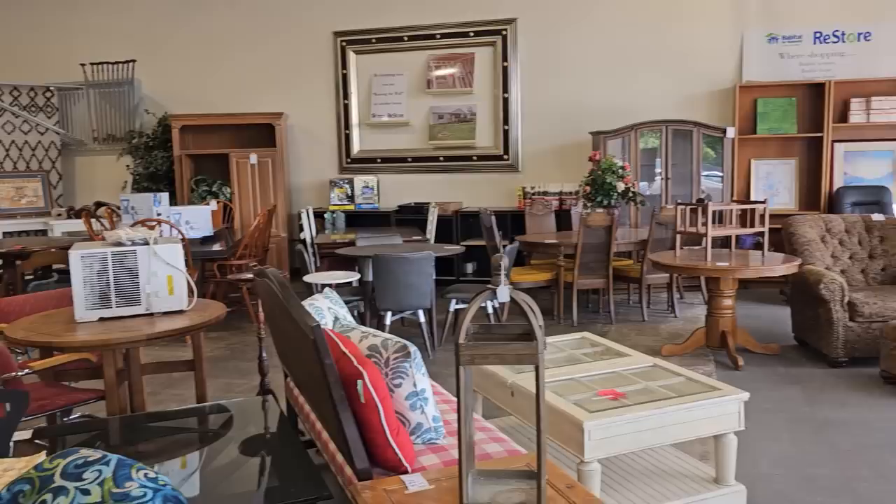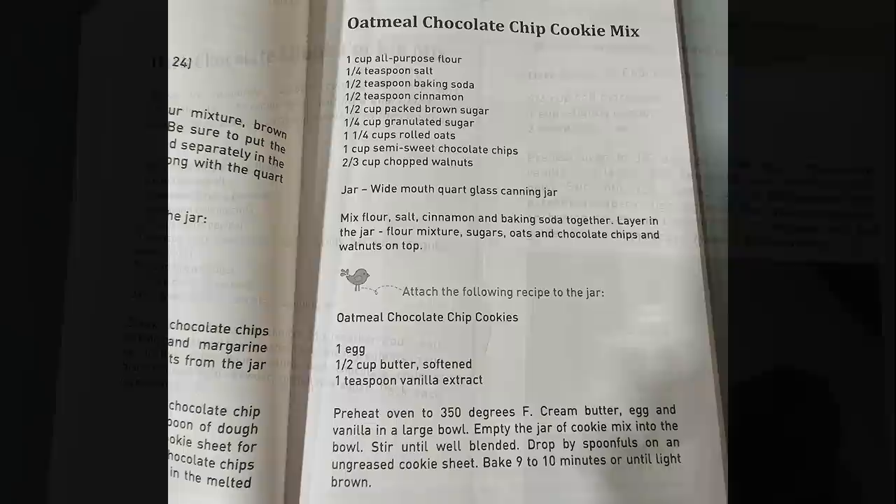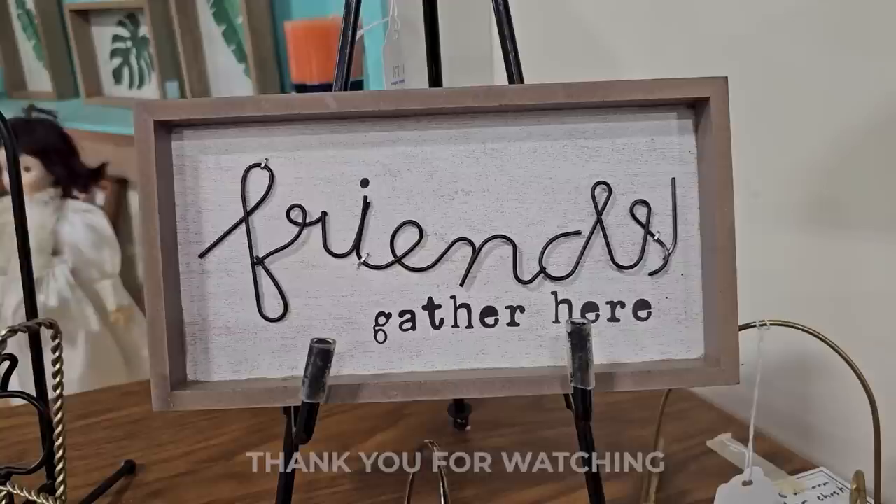I hope y'all had fun shopping with me today. Pardon my bronchitis — it will get better. Here are those recipes if you want to stop the video now. And I wanted to showcase the sign I found — it says 'Friends Gather Here,' and that's how I feel about every single one of you. Thank you so much for being my YouTube family. Thank you for being my friends. I hope everyone has a wonderful day, and until next time, come go with me today. Bye!